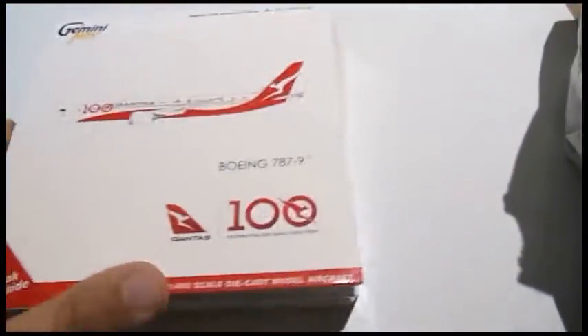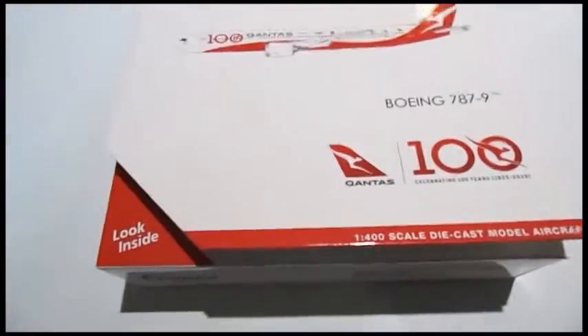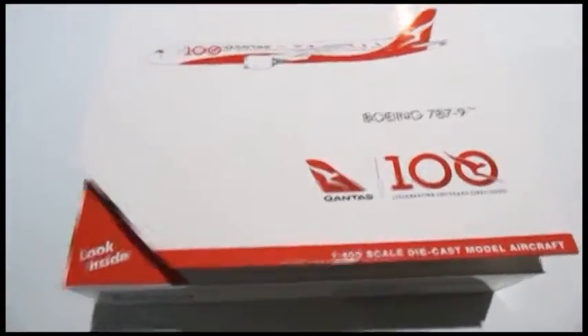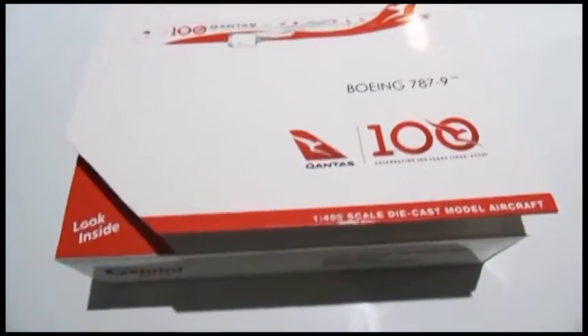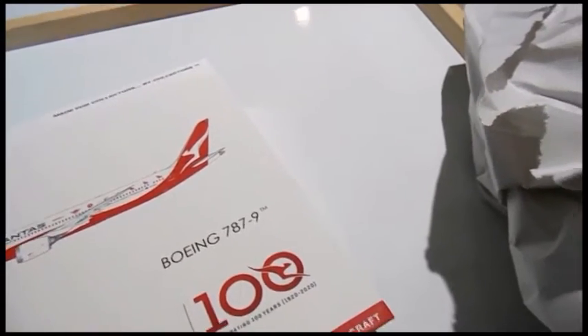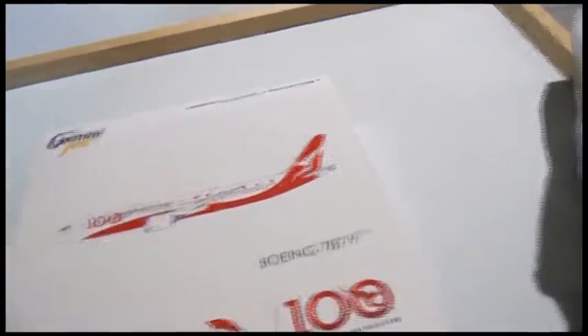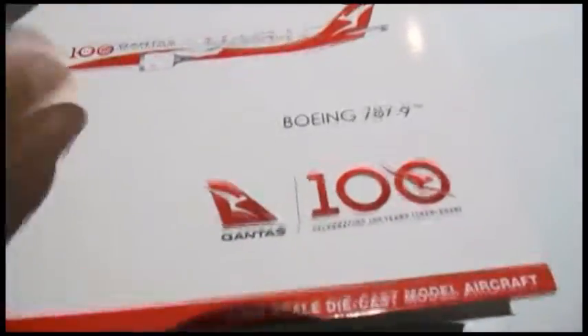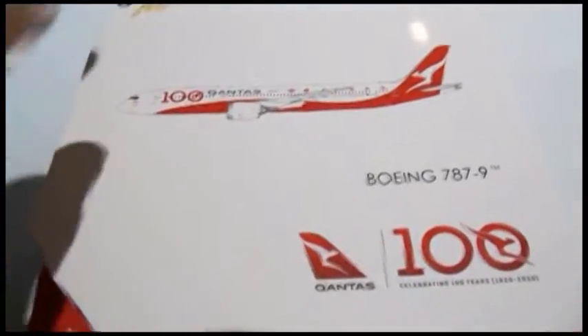There's a packaging slip, so I'm just going to take that out. Here it is. When I heard about this and just the story and the history of it — Qantas is about to turn 100 as well. It's one of those flights that launched their special livery. This is the Gemini Jets model.